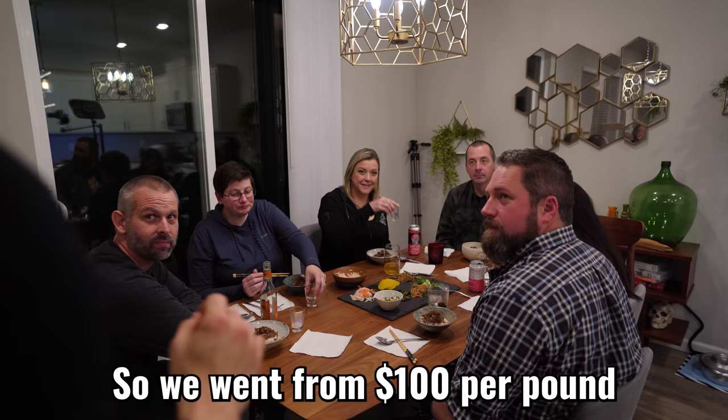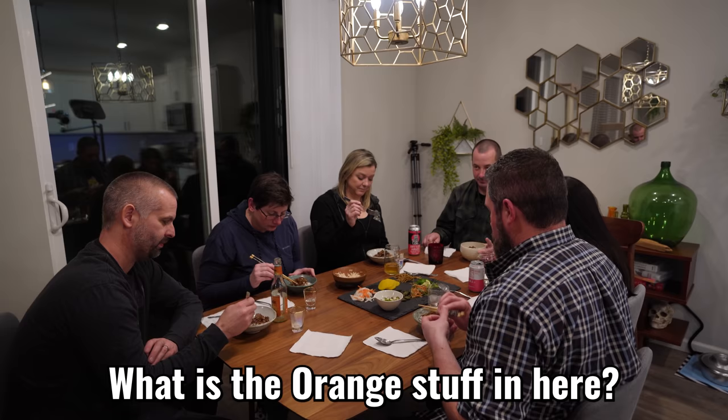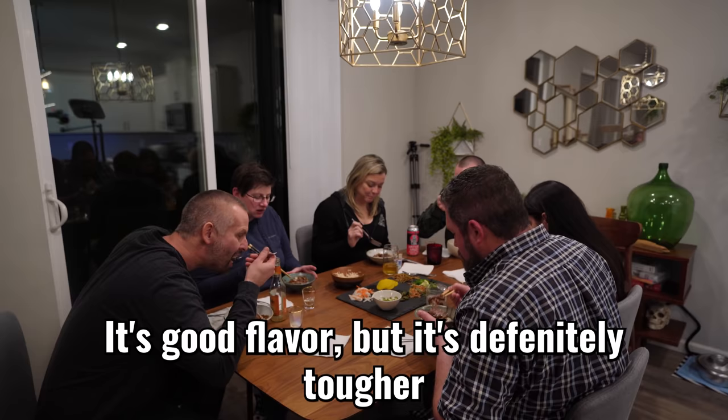I wanted to make sure they got this second, just like they did in Food Wars. So we went from $110 a pound from the A5 to $4 a pound. In the show, they had the expensive one first, so give this one a shot. What is the orange stuff in here? That's a salty surprise. This is where the magic happens. I shouldn't have had the other one first. Yeah, this is very good, but... it's good flavor, but it's definitely tougher. After trying both, raise your hand for the second dish — a unanimous vote! Make sure you get subscribed and share this video because it cost me a lot of money. My name's Chef PK — keep playing with your food.